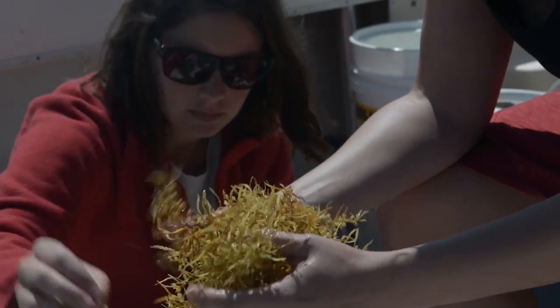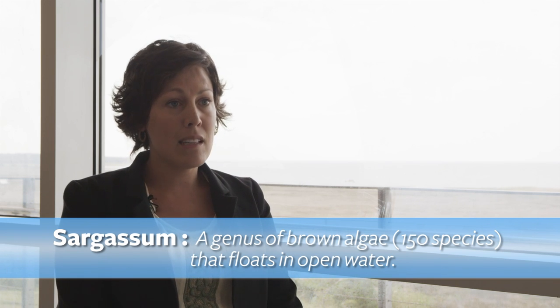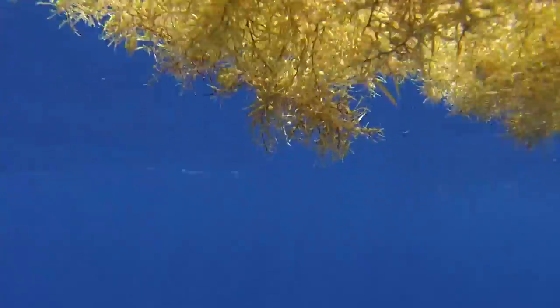Sargassum is a brown macroalgae. The two sargassum species that we are looking at here are Sargassum fluitans and Sargassum natans, that are completely pelagic species, meaning that they spend their entire life cycle in the water column.